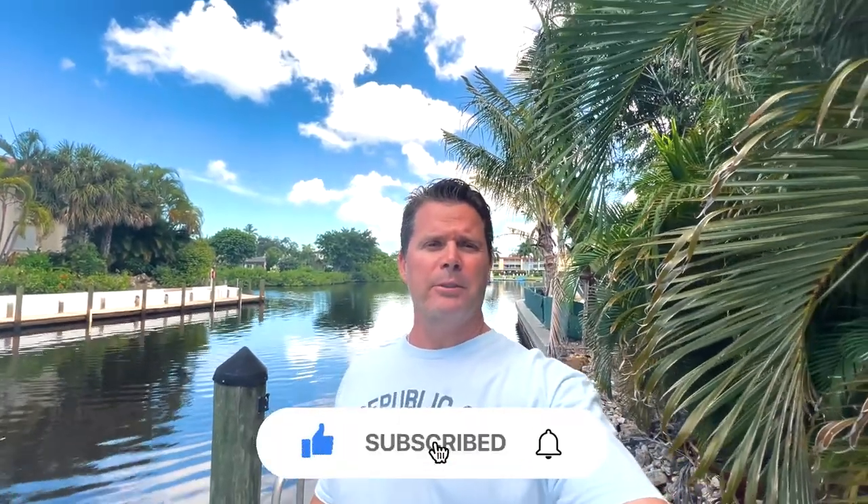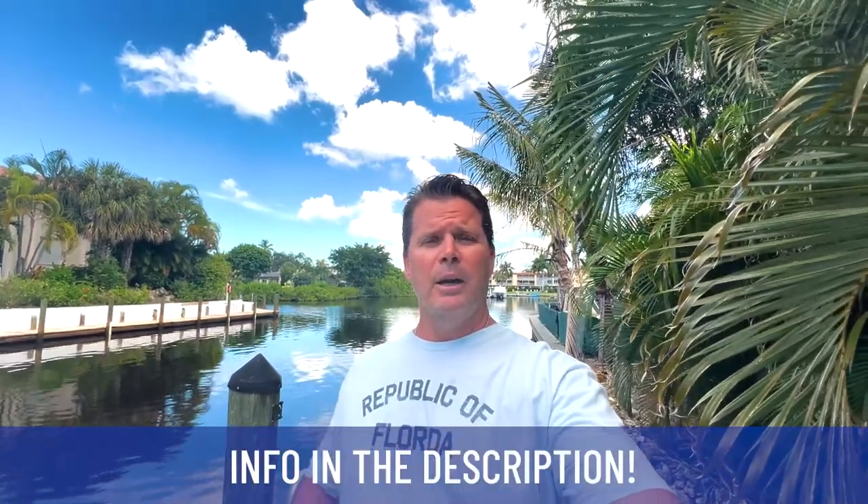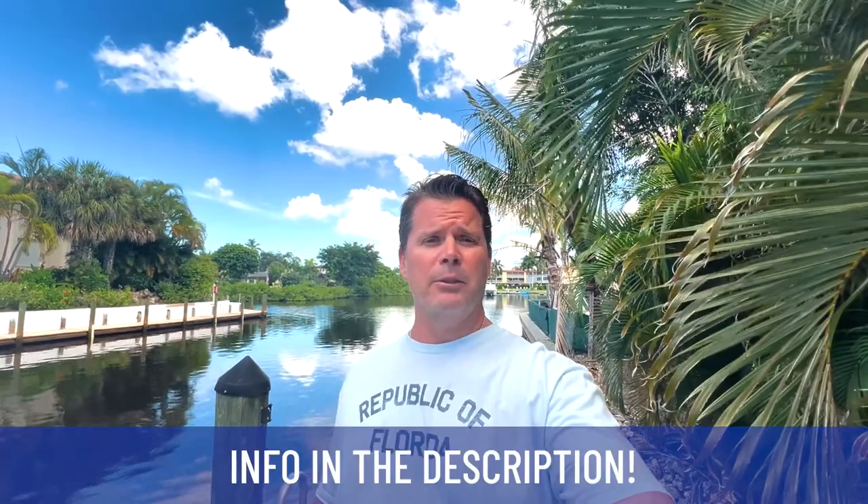First time on the channel, please subscribe and tap the bell for notifications. Hi, my name is Randy Curtis. I'm with EXP Realty. Every day I get contacted from people all over the country looking to move to Naples, Florida, for good reason — it's absolutely beautiful here. I live here, family lives here, we absolutely love it. So if you're looking to move in the next 9 to 90 days, feel free to reach out. Text me, call me, email me, schedule a live Zoom chat — anything you need.